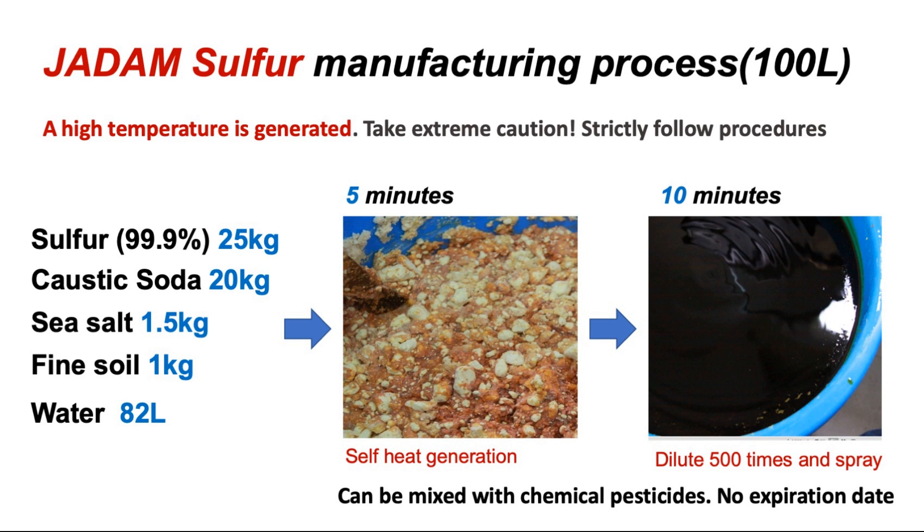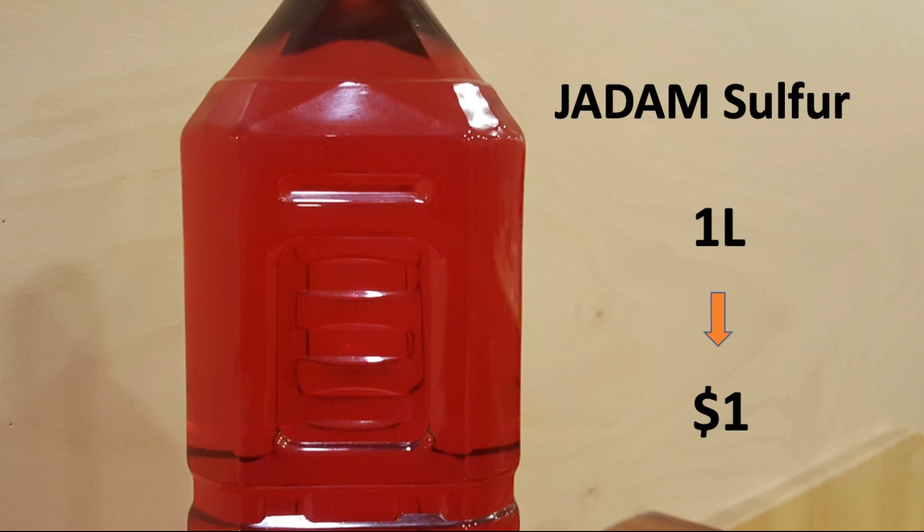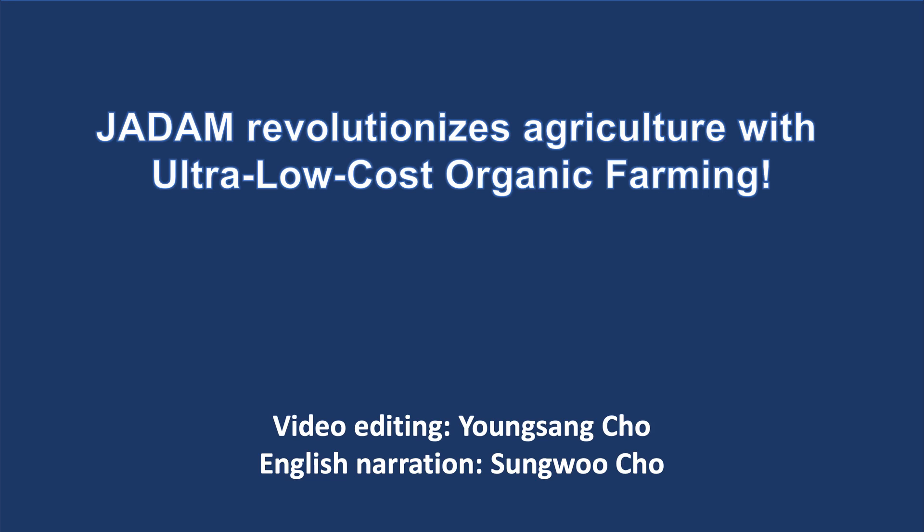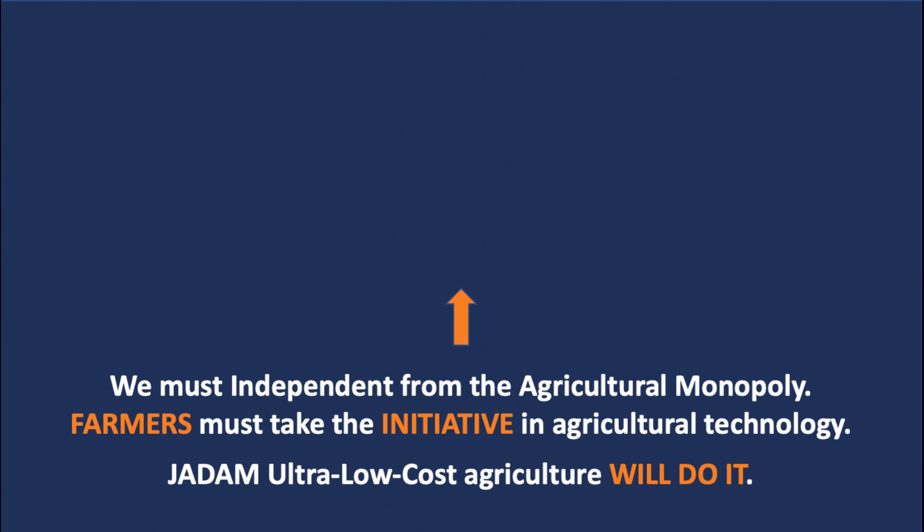And if you want to use sulfur, then make your own. I have invented a method to melt sulfur within a short time without external heating, using just a simple tool. This is the world's first and easiest method for liquefying sulfur, and we call it JADAM Sulfur, also known as JS. The complete solution contains about 25% high concentration of sulfur, and one liter of this solution costs you less than 60 cents.